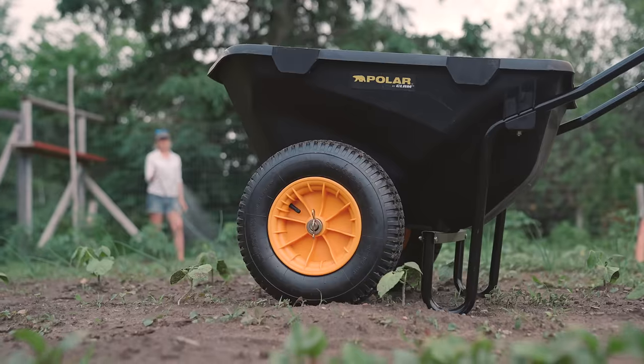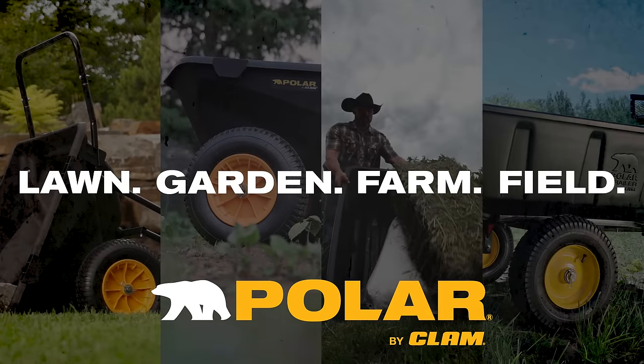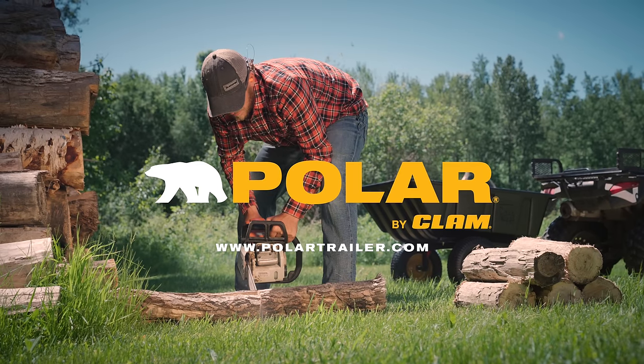Polar trailers and carts, built for lawn, garden, farm, and field to help you get all your outside projects done.